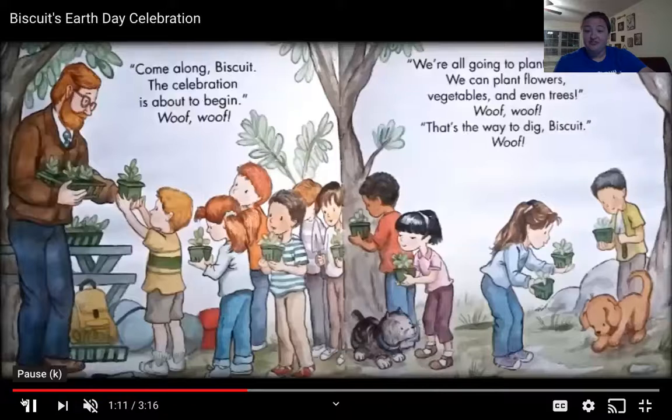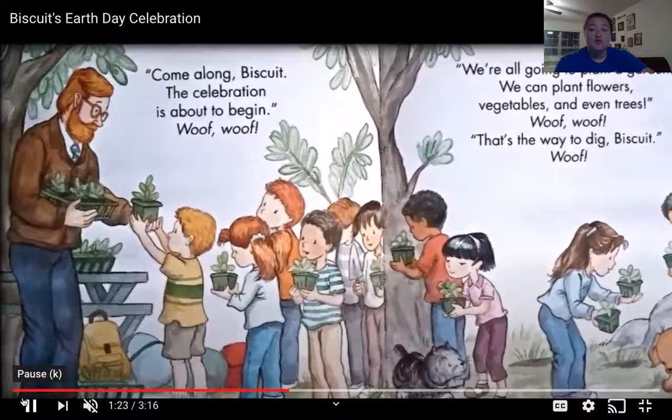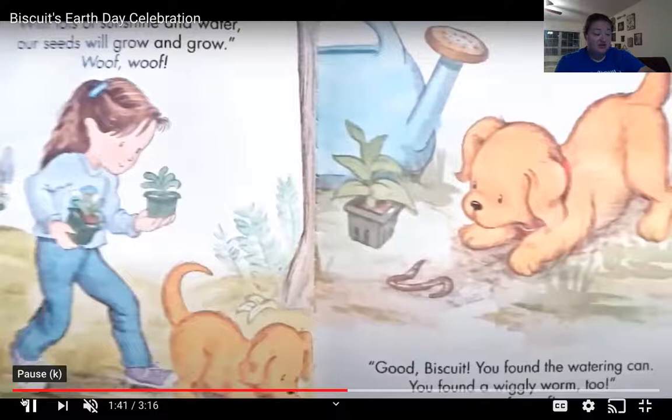Come along, Biscuit! The celebration is about to begin. Woof, woof! We're all going to plant a garden. We can plant flowers, vegetables, and even trees. Woof, woof! That's the way to dig, Biscuit. Woof! With lots of sunshine and water, our seeds will grow and grow. Woof, woof! Good, Biscuit! You found a watering can. You found a wiggly worm too. Woof, woof!